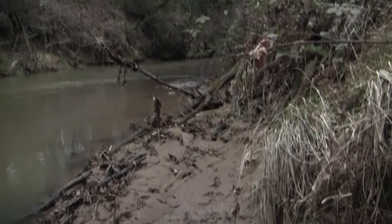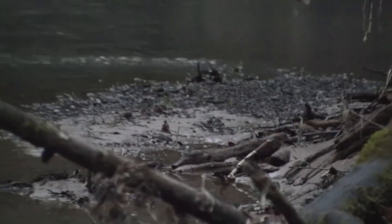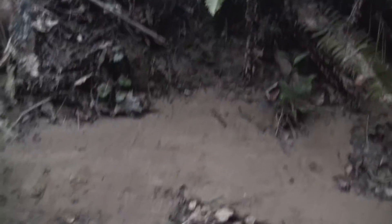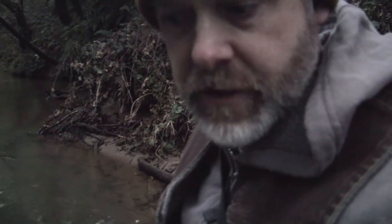Oh man, now this stinks. Look at that — most of the gravel bar's been covered by mud. We got a real big bunch of rain and the creek went up. It must have washed a ton of mud down here. Right in here is where I found the little drill last time. I want to show you something having to do with that little drill. It's kind of cool.